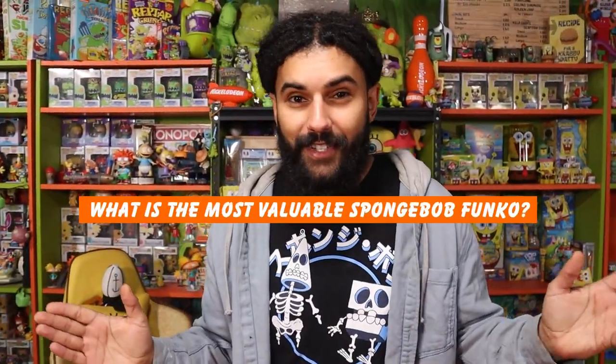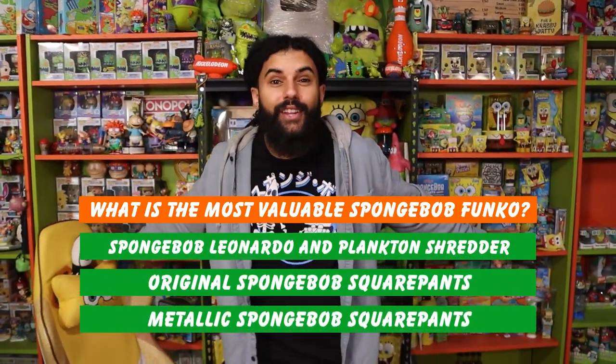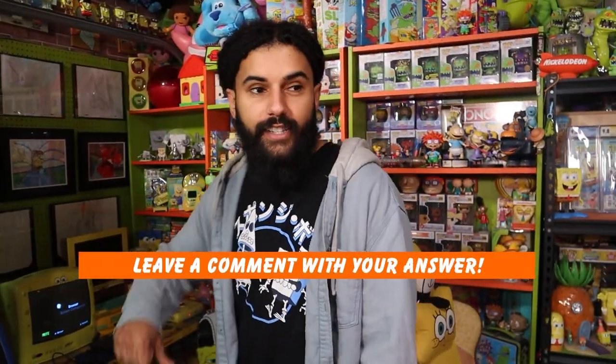Today — you heard it from the title, you heard it from the camera flip — I am going to be getting rid of all of my Nickelodeon Funko Pops. Every single one of them, we're getting out of here, packing them up in a container and going to put them somewhere. I mean, I can't say it sounds like a great plan, but Funko did it — so I guess it works. Text write-off.